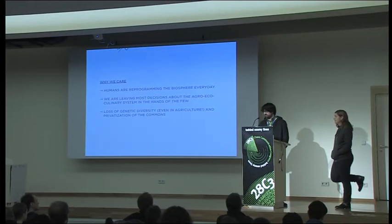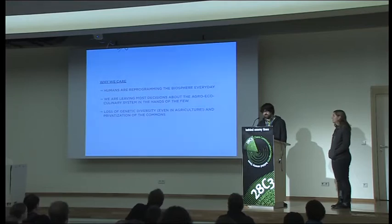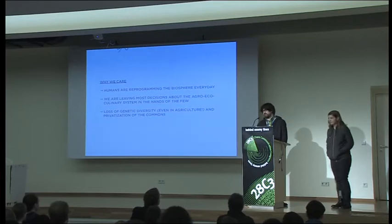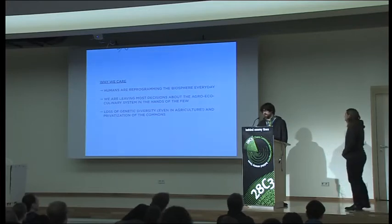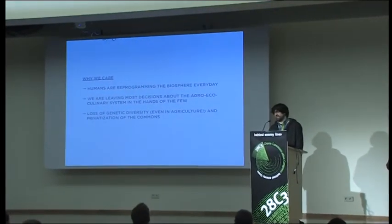So why should we care about this? Humans are reprogramming the biosphere every day. Our talk is called Eating in the Anthropocene — the name some geologists are starting to give to our current era, where human activities are basically disrupting the entire planet's ecosystems. We're also concentrating decisions about the agro-eco-culinary system in the hands of few. And we're losing a lot of genetic diversity — there's a huge reduction of genetic diversity underway in agriculture, and a huge privatization of the commons and consolidation of ownership.